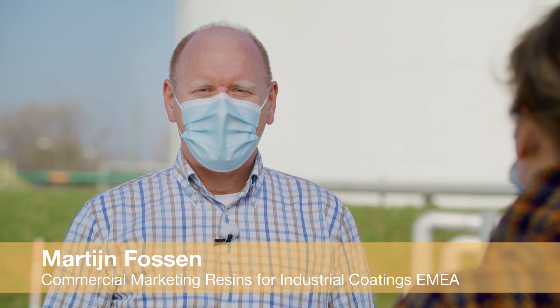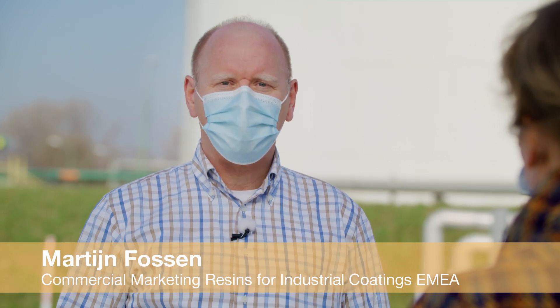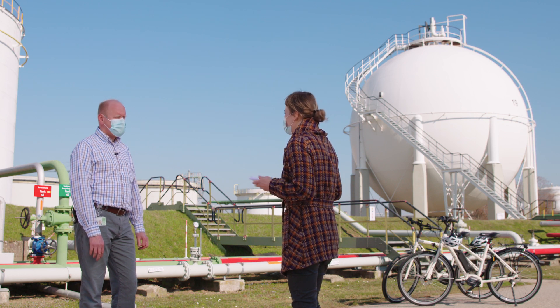My name is Martijn Vossen. I am Commercial Marketing Manager for Resins for Industrial Coatings. This is a very special location here - why are we meeting here?